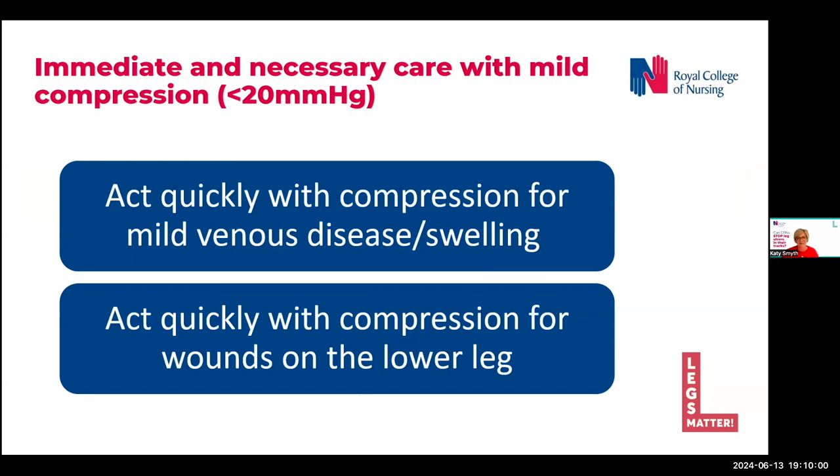And that's characterised as mild compression by the World Union of Wound Healing Societies. The National Wound Care Strategy has given us permission to use mild compression for the indications listed on this slide. This is not for everyone, however.